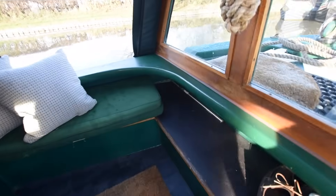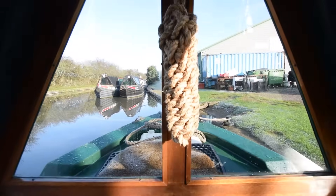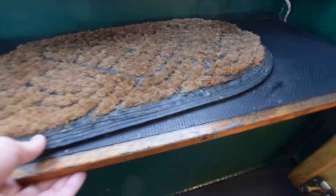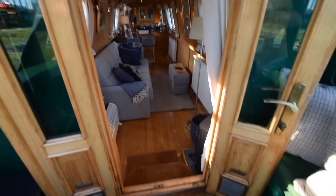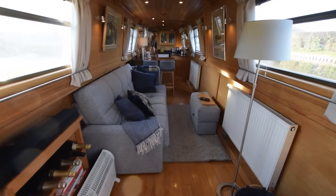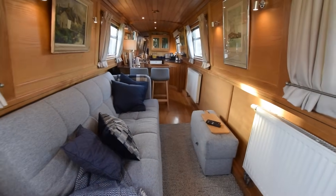The well deck is four foot six inches long with a glazed cratch board. Gas bottles are in the forward locker — there are two 13-kilo bottles in there. There are bench seats around the edge of the well deck with storage underneath. The cushions for the bench seats are either side. The water tank is under my feet here — it's stainless steel, 500 litres. Then we have glazed front doors.